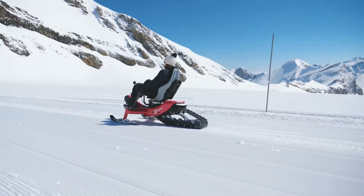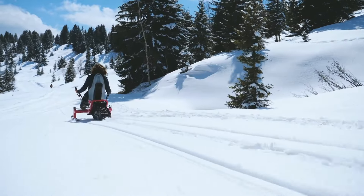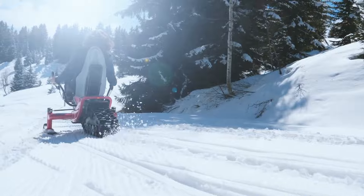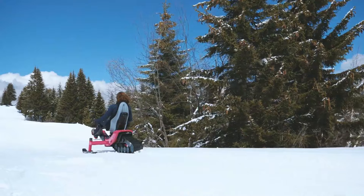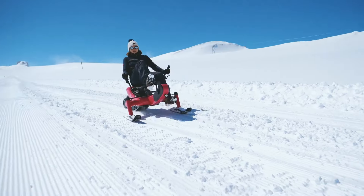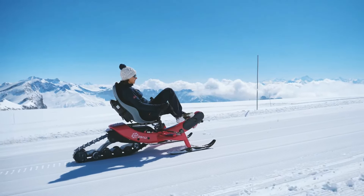Its innovative design features an Enviolo continuously variable gearbox, a high-performance rubber track by Camso, and a robust aluminum alloy frame. The ergonomic composite seat ensures comfort for users weighing up to 120 kg and with heights ranging from 145 to 200 centimeters. Priced at 7,990 euros, the A Rosno E-Trace combines user-friendliness with the thrill of snow sports, marking a significant leap forward in environmentally conscious winter leisure activities.